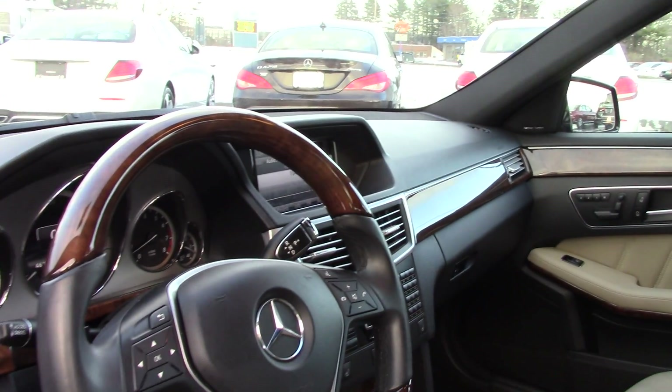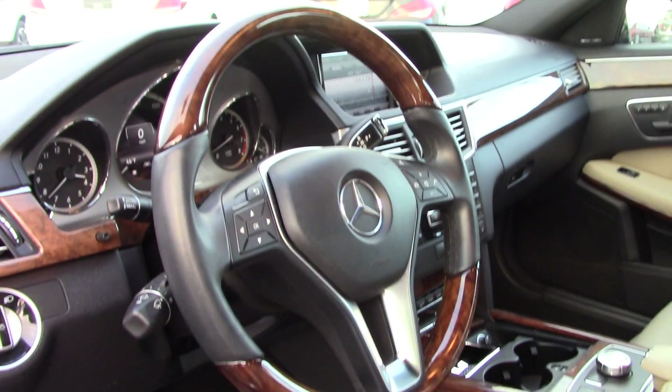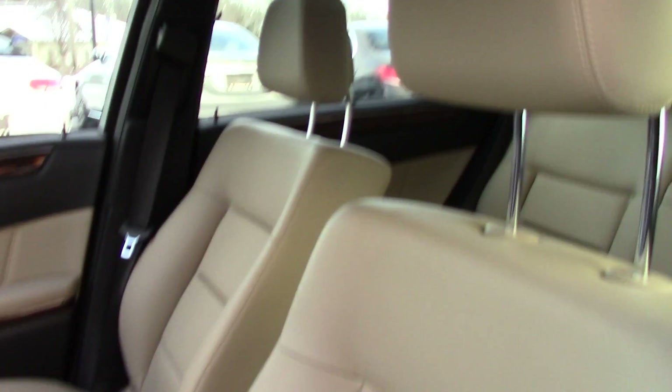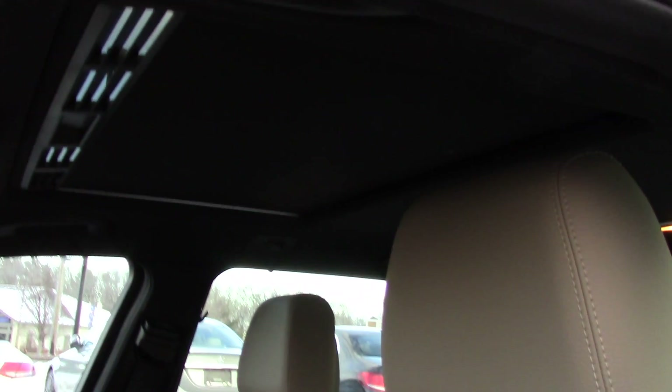It's got the Premium One package, which is going to give you your Command navigation system, your Harman Kardon sound system, iPod interface, and a bunch of other great stuff that you're probably going to take advantage of.